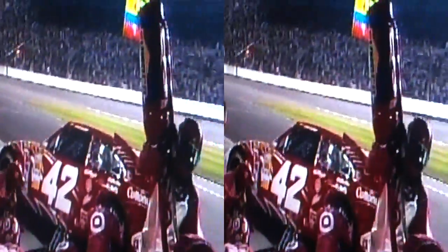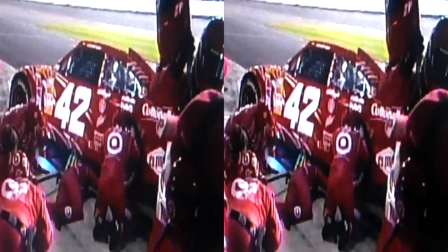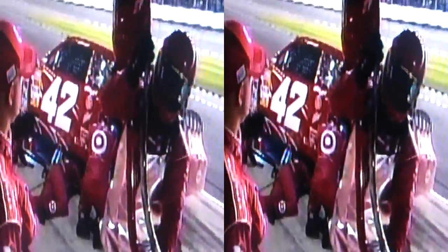Let's go back to Montoya's pit stop prior to this. A lot of work going on under the car. Evidently he was talking about a vibration in every gear — they were maybe trying to look and see if they had a rear end problem or something. That's the reason this crew member is sitting there trying to rotate the tire back and forth, and they're looking underneath in the drivetrain area.